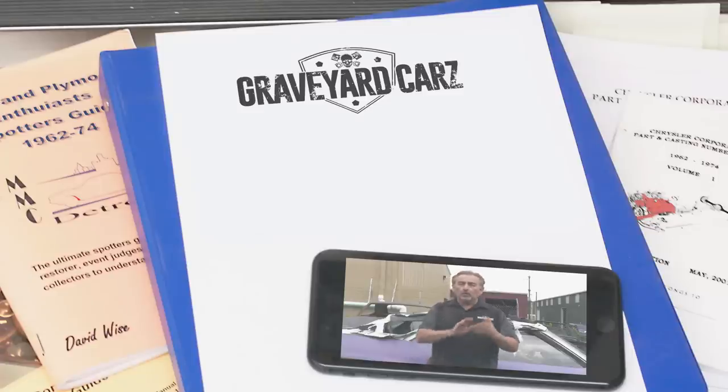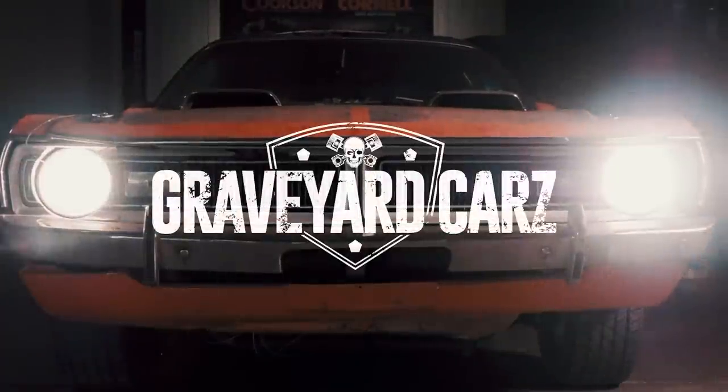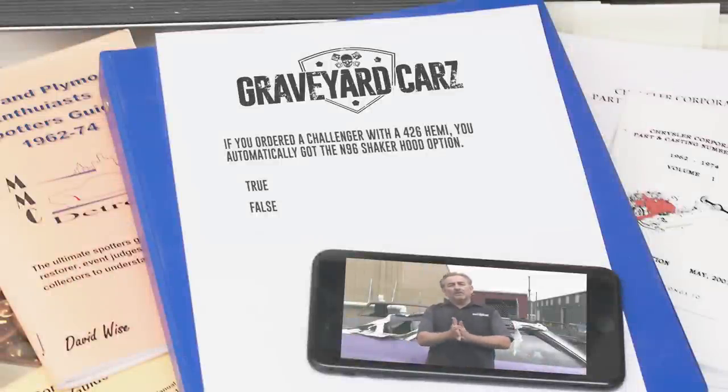In 1970, you could order your Cuda or Challenger with the legendary 426 Hemi. True or false: if you ordered a Challenger with a 426 Hemi, you automatically got the N96 Shaker Hood option? If you said no, you're actually right. On the 1970 Cuda, absolutely — if you got a 426 Hemi, you got a Shaker Hood. But on the Challenger, the Shaker was still optional. We have a 1970 Dodge Challenger 426 Hemi original survivor car, and it is not an N96 Shaker Hood.